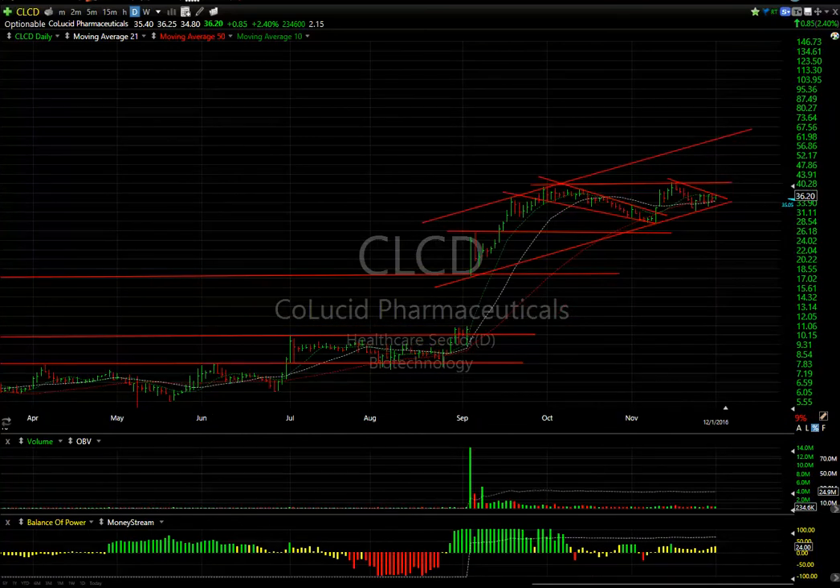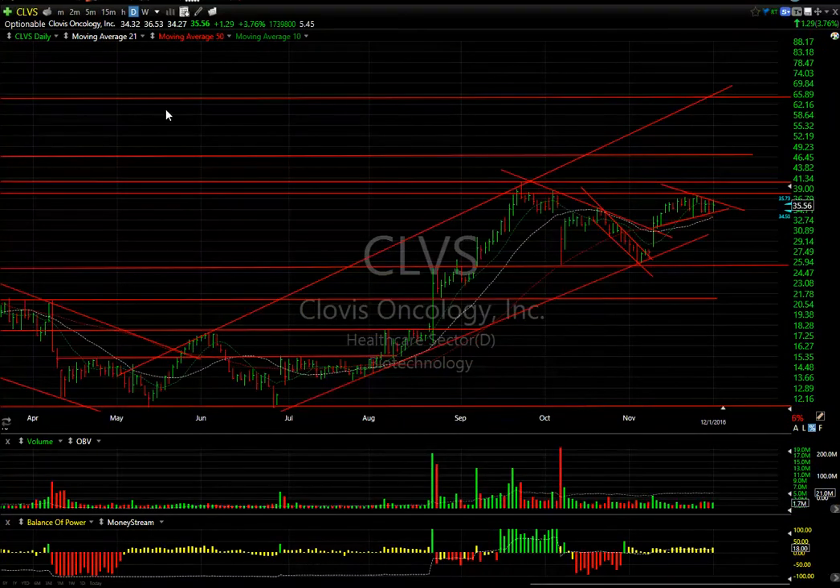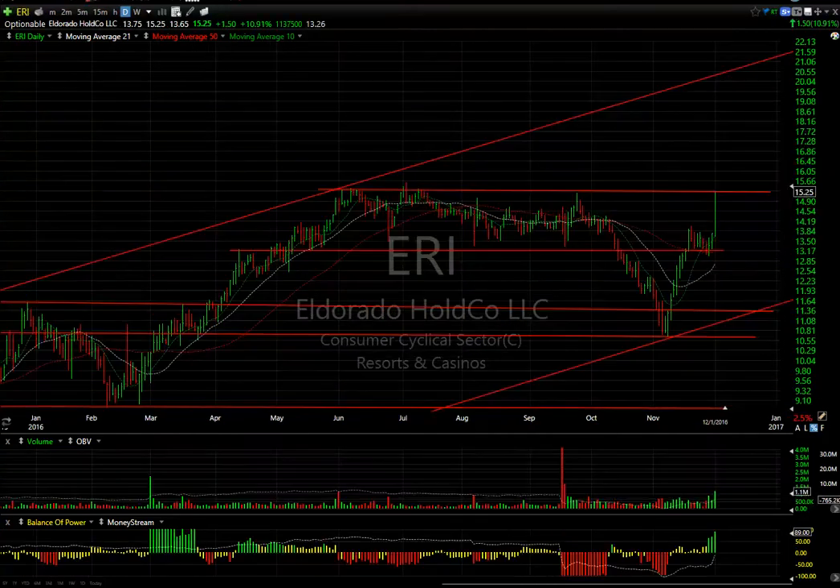Clovis was up $1.29, about 3.75% — not bad considering biotechs weren't that strong. BLUE, CLCD, and Clovis — I think Clovis and BLUE are both involved with CAR-T. Clovis is also forming a nice little coil. Watch it: if it gets above $37.50, it could start to really fly.